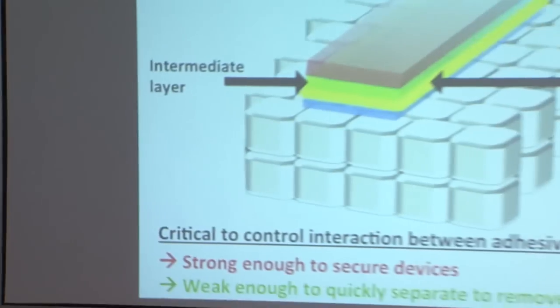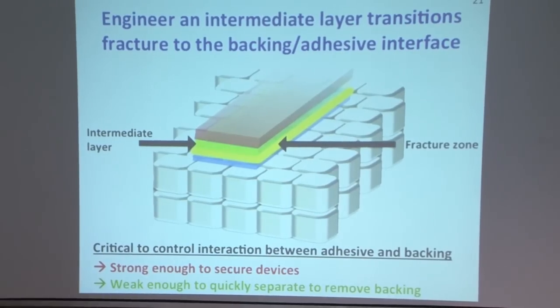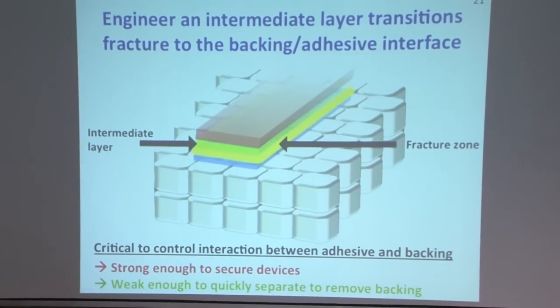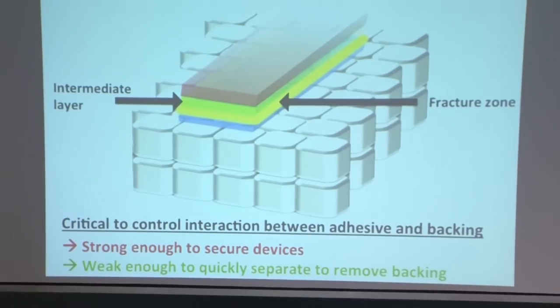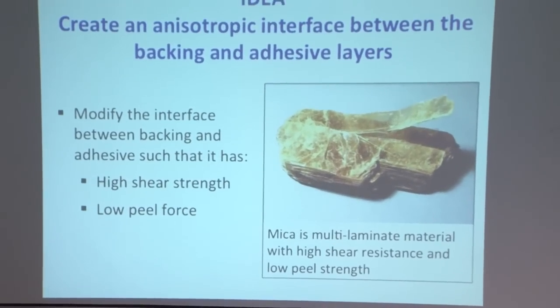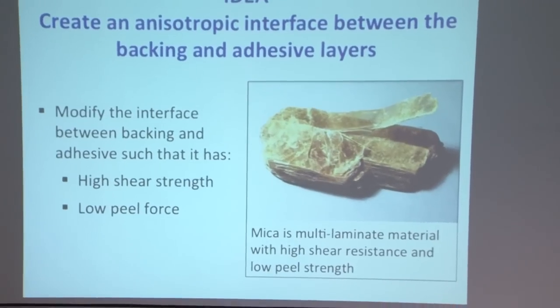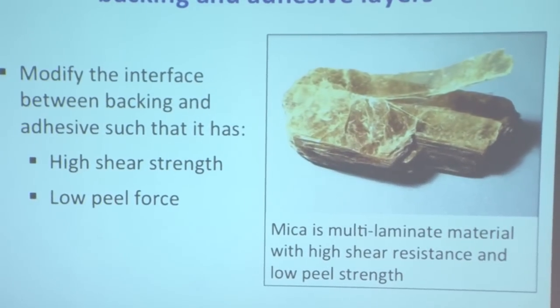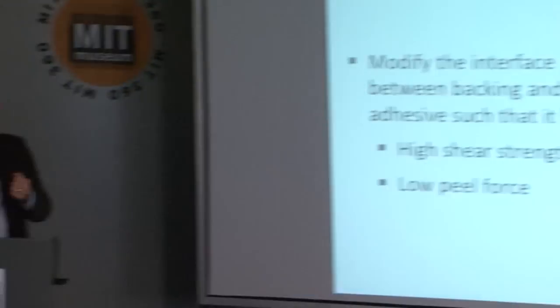In considering how to engineer this intermediate layer, we had to come up with critical points of control. We wanted it to be strong enough to secure a device — we didn't want the backing to just fall off the underlying adhesive — but also weak enough so we could separate it quickly with minimal force. What we like to do in my laboratory is look to nature for inspiration, as evolution is the best problem solver. We started looking at various materials in nature and thought that creating an anisotropic interface between the backing and adhesive layer might be a potential solution — a material with different properties depending on how you pull on it.